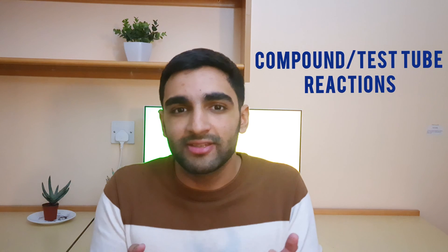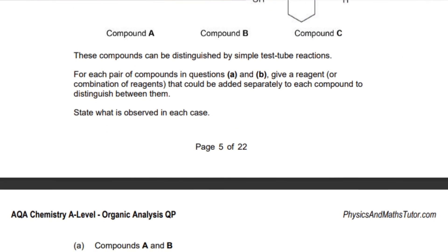Compound and testicle reactions are also fairly regular. It wouldn't surprise me to see a six-marker on it. Make sure you are aware of all the compound and testicle reactions and when to apply them, and also learn the equations as you will need them.